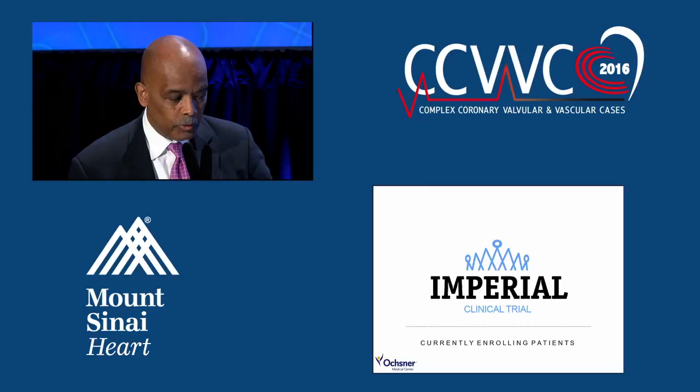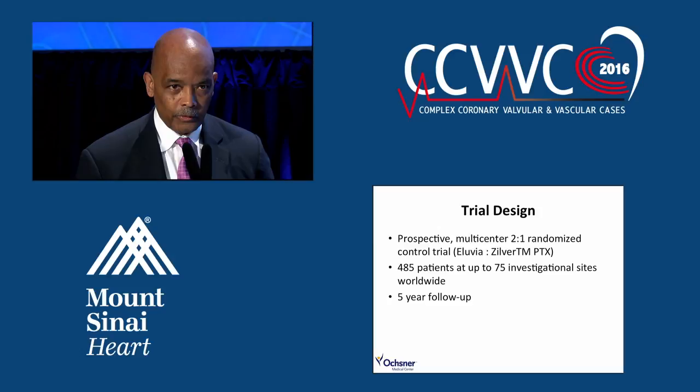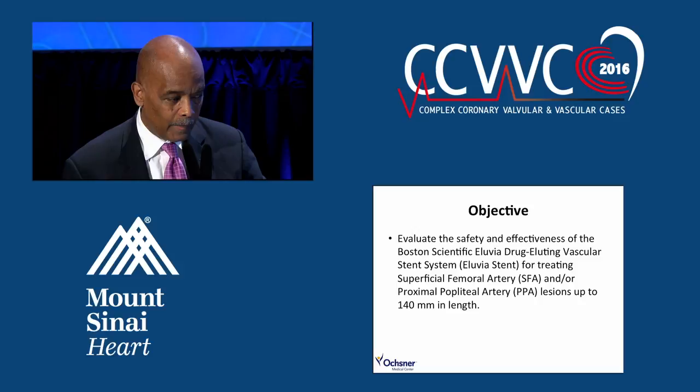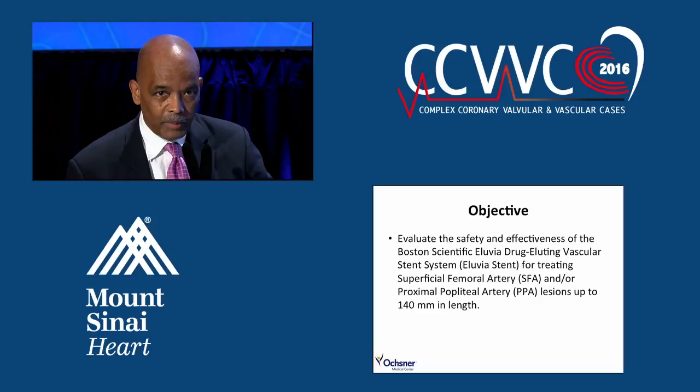That leads to the Imperial trial, which will compare the Illuvia stent to the Zilver PTX stent. With 485 patients at 75 sites worldwide and five-year follow-up, this trial will evaluate the safety and effectiveness of the Illuvia device compared to the current best drug-eluting stent technology — the Zilver PTX — in both popliteal and SFA disease.